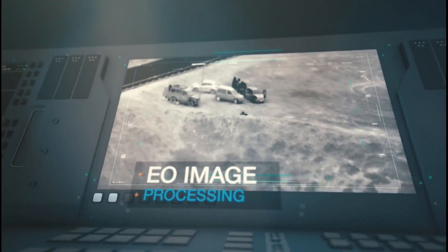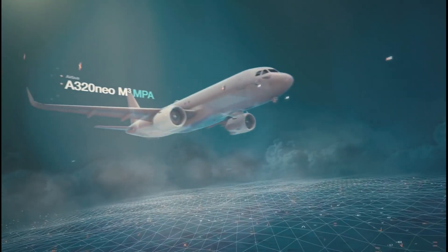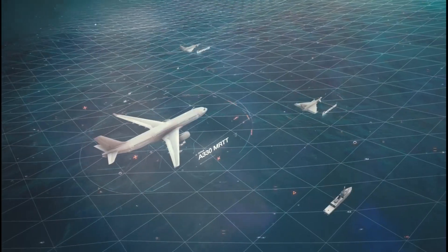In my opinion, the DRDO multi-mission maritime patrol aircraft should be based on the Airbus A320 family aircraft.